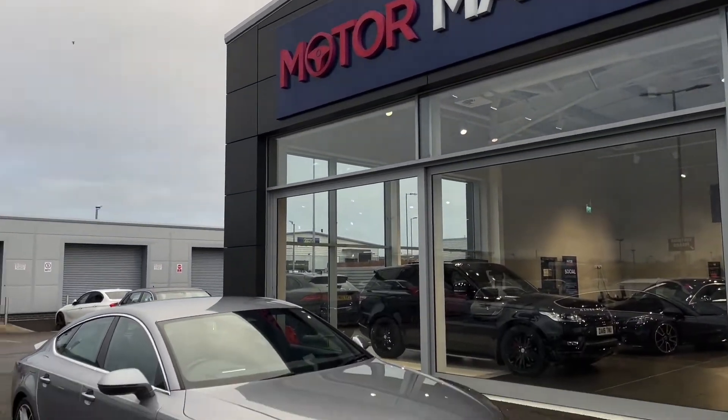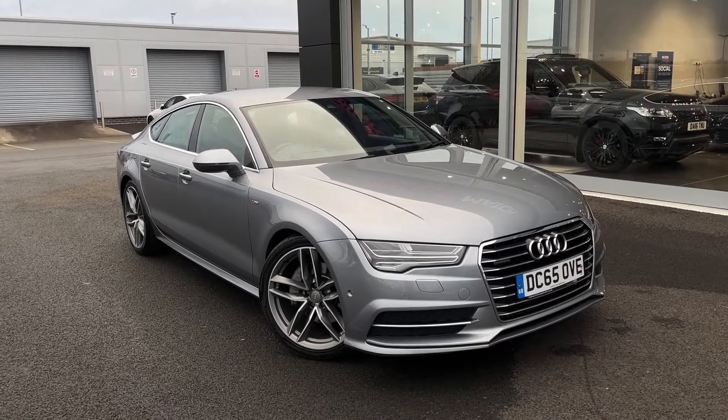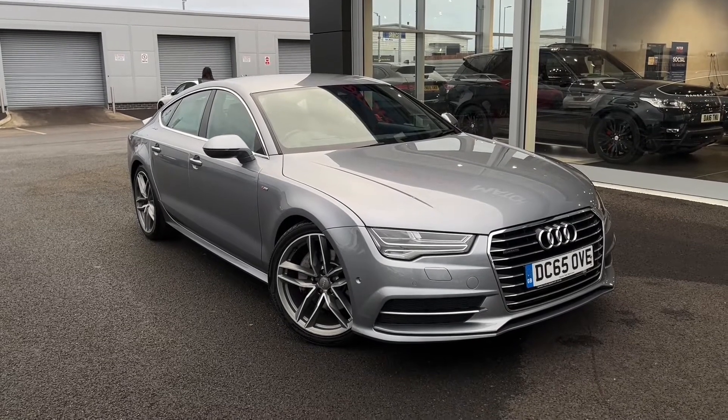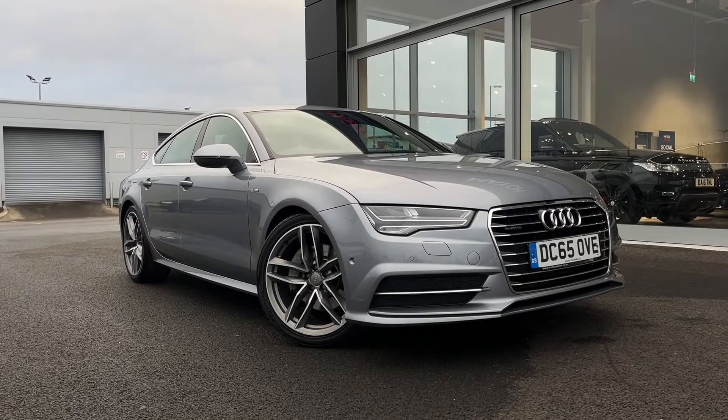Hello and welcome. My name is Callum from MotorMatch Chester and today we're going to be taking a look around this absolutely breathtaking Audi A7 TDI V6 S-Line Sportback. This vehicle is a MotorMatch approved vehicle and comes with 30 days or a 1,000 mile warranty.